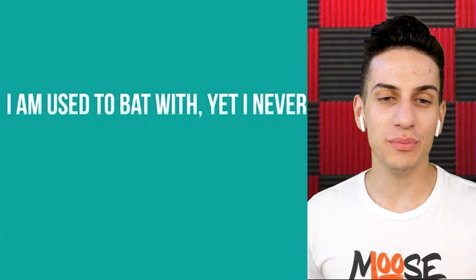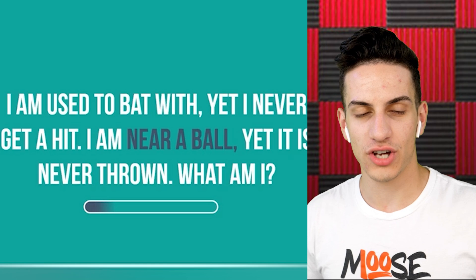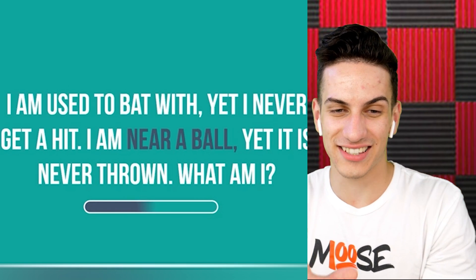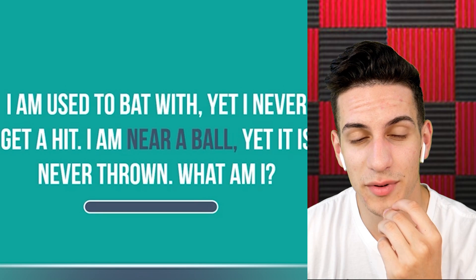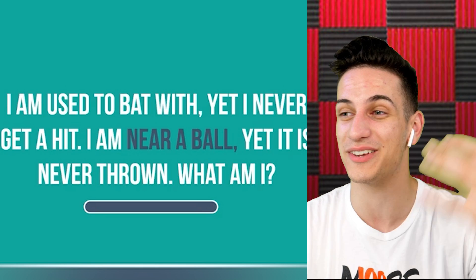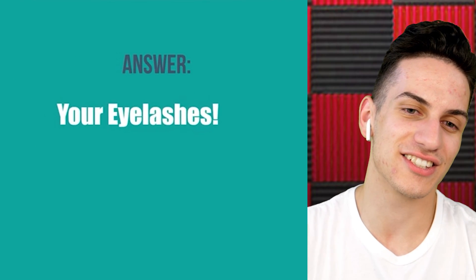I'm used to bat with, yet I never get hit. I'm near a ball, yet it is never thrown. What am I? Is it a baseball glove? Or your eyeball? Or maybe your eyebrows? Your eyelashes! That was pretty close — 'used to bat with' makes sense. And a king who measures things quite well — a ruler! Because it says 'quite well' so it has to be perfect. We got it!